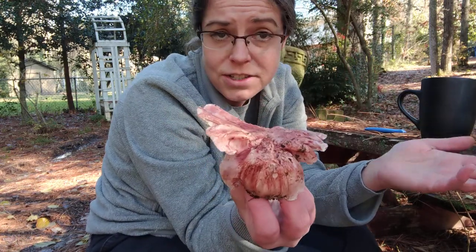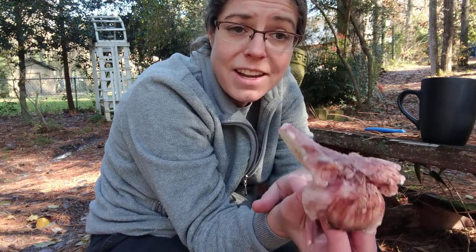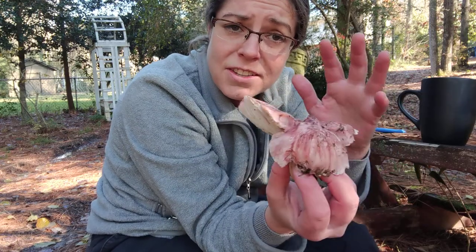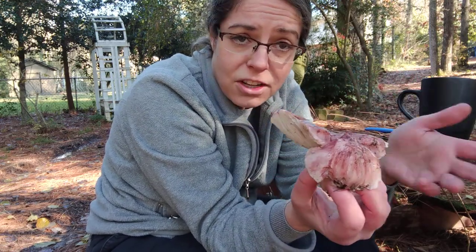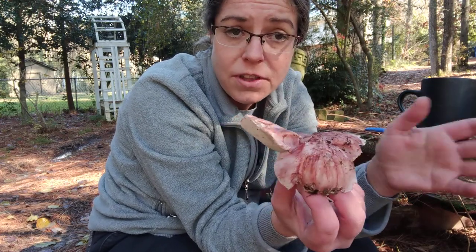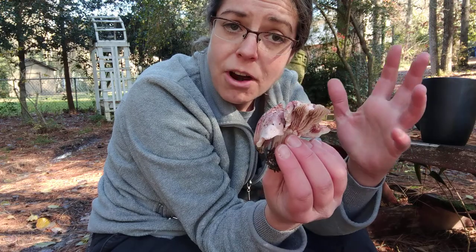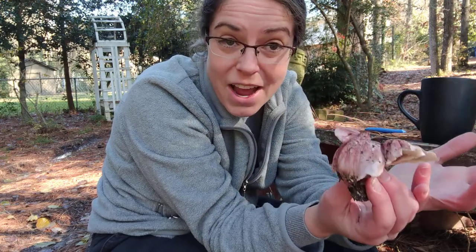To my knowledge, this doesn't have a common name, and Hygrophorus russella is actually a very confusing Latin name, because Hygrophorus is a genus that is inclusive of a lot of mushrooms that are called waxy caps, and there's a ton of them — they're very beautiful, a lot of them are very colorful. So Hygrophorus is a genus that contains waxy caps.